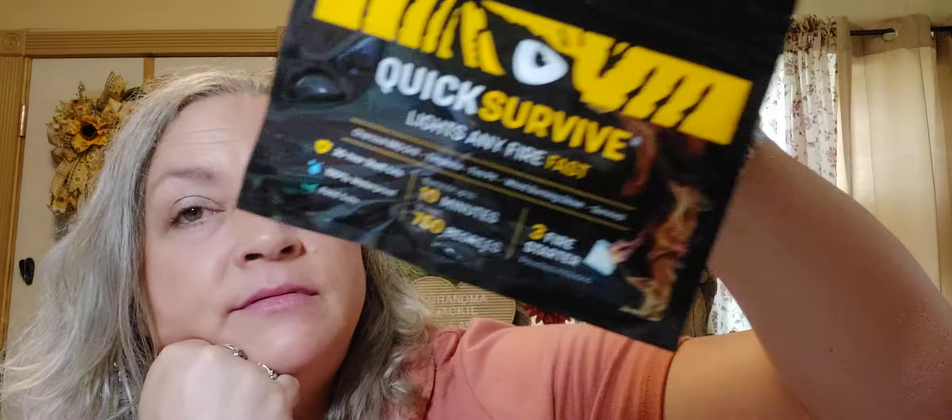I found some more of these so I picked up six more — Quick Survive fire starters for charcoal barbecue grill, fire pit, wood burning stove, or survival packs. They burn for up to 10 minutes at over 750 degrees, have a 30-year shelf life, and are 100% waterproof and food safe. I wanted to pick up more of that — not that I'm a full prepper, but you kind of have to be nowadays.